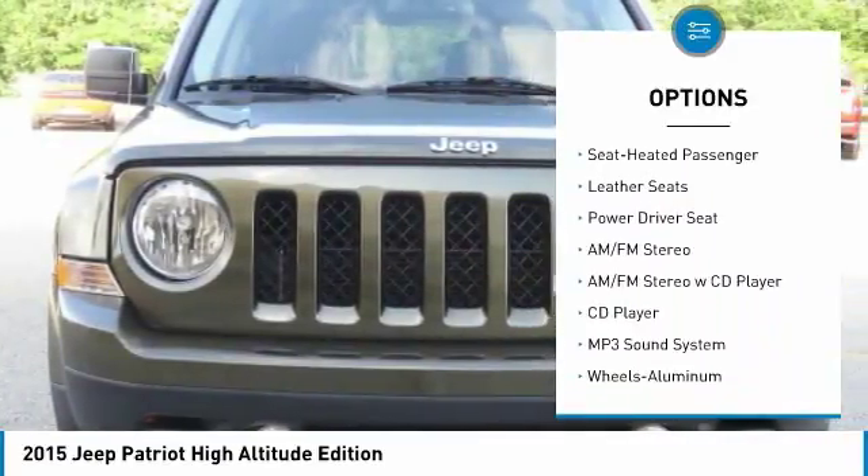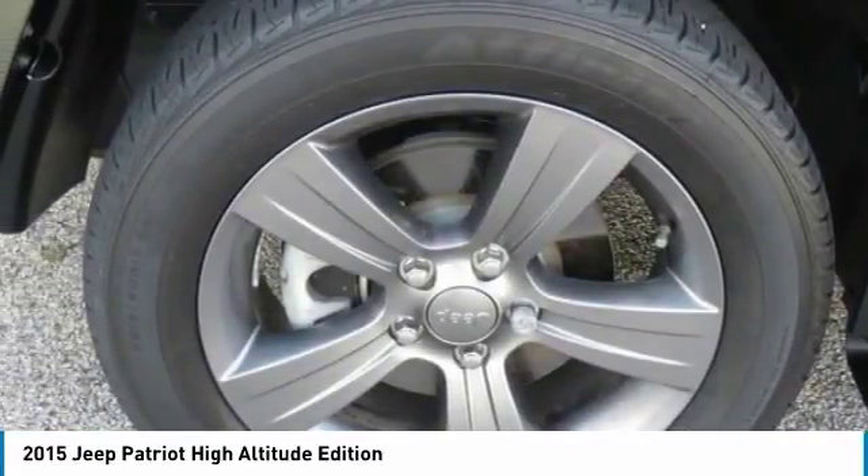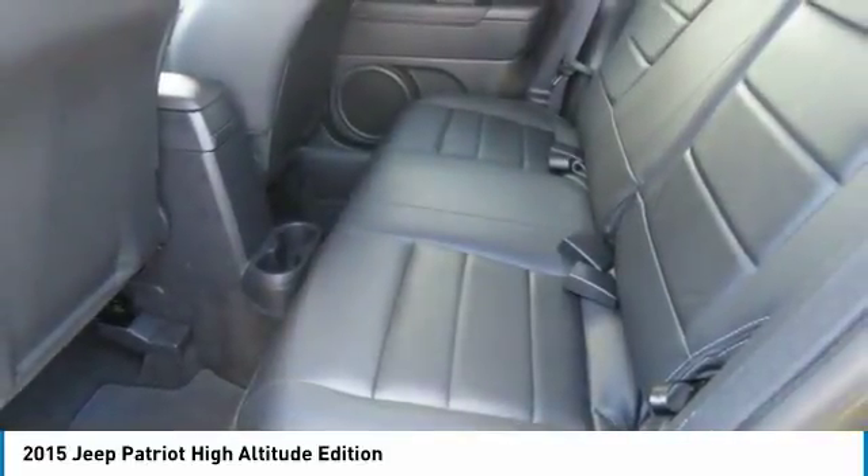Aluminum wheels, cruise control, AM/FM stereo radio, and FWD. This beauty is sure to make you the talk of the neighborhood, so call or drop in for a test drive today.